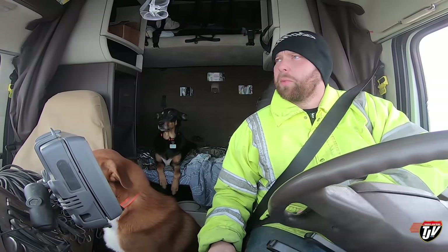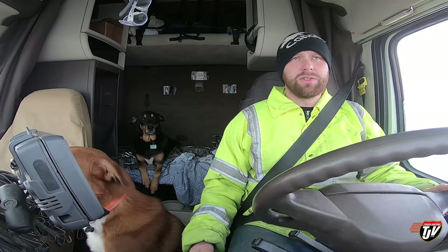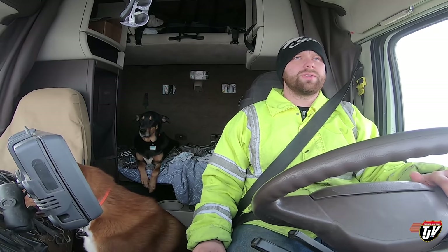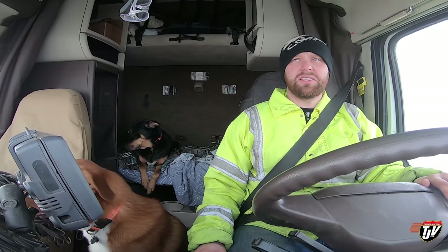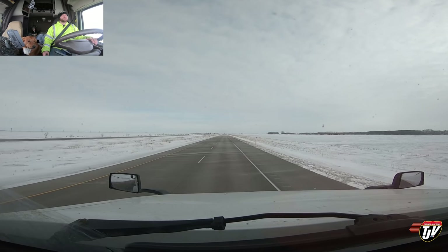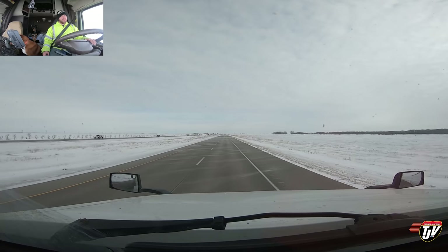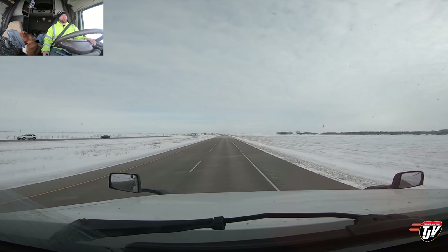That delivery went pretty smoothly, actually. I bundled myself up nice — I was warm the whole time. My toes didn't freeze, my hands didn't freeze, my face didn't freeze. Success, I would say. Successful delivery. Another happy customer. Now it's time to go home. There are other people I need to make happy — other person. She goes by wife.